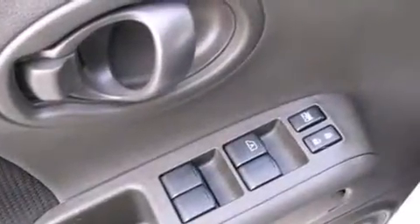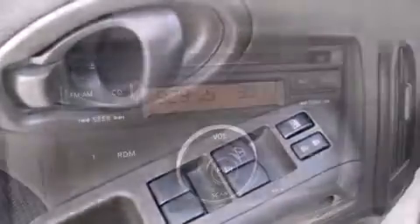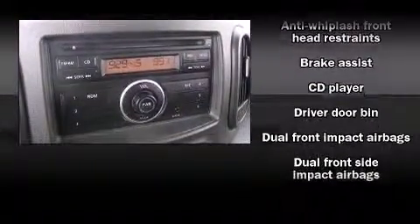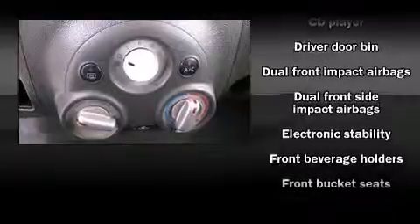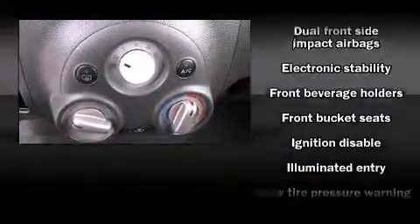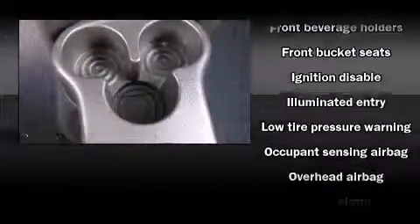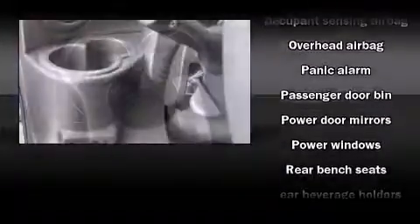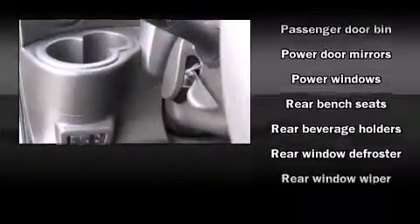AM/FM radio and two speakers, providing excellent sound throughout the cabin. Nissan ensures the safety and security of its passengers with equipment such as dual front impact airbags, head curtain airbags, and ABS brakes.